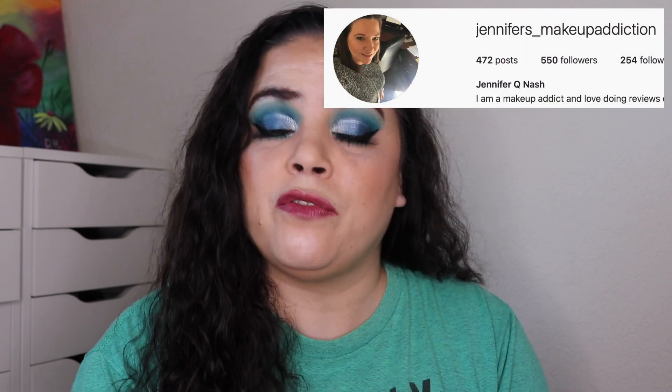Now that I've hit my goal on completing this eyeshadow for Linda, it's time to roll a new panner in. Typically I put YouTubers in, but I need to remember to add more Instagrammers to this project. So the person I'm rolling in today is from Instagram — they don't have a YouTube channel — and that person is Jennifer Nash. If you follow her on Instagram, it's Jennifer's Makeup Addiction. She is an amazing project panner.